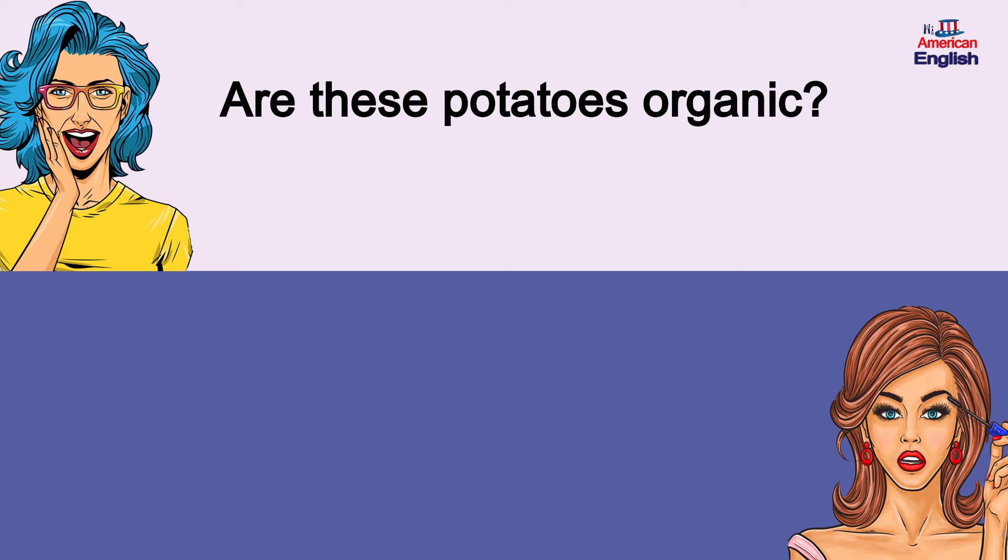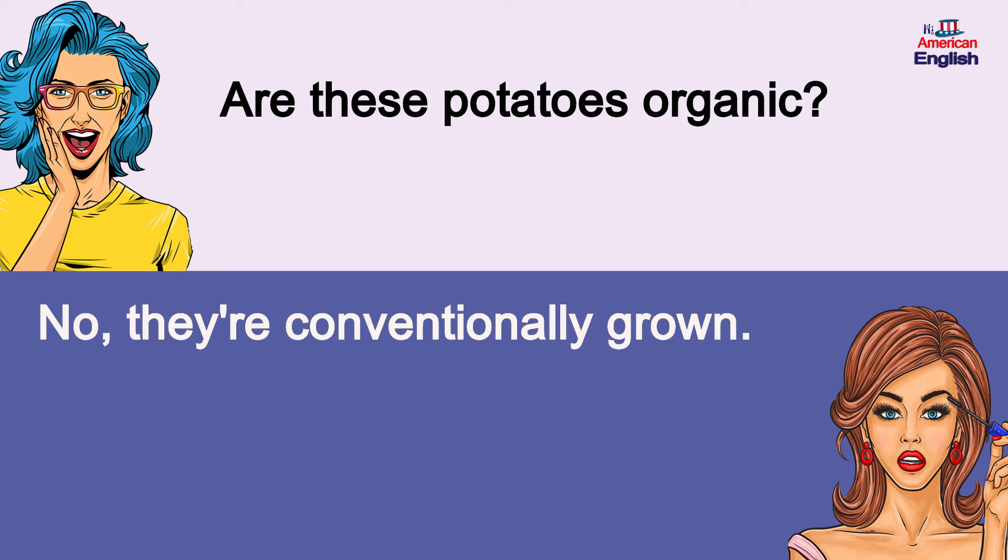Are these potatoes organic? No, they're conventionally grown. Are these potatoes organic? No, they're conventionally grown.